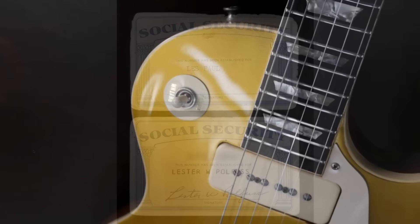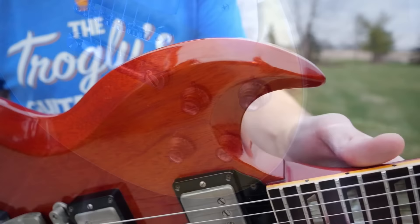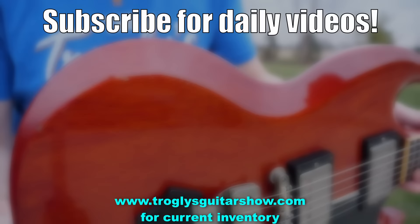And on that note, we will say goodbye for this episode and we'll see you next time within the Les Paul collection of his favorite pieces. Take care. If you enjoyed tonight's episode, consider subscribing — I post videos like this every day, and you might even enjoy this next one.